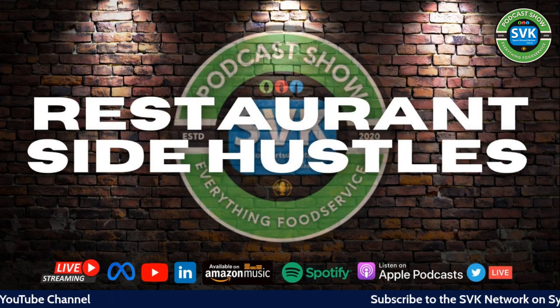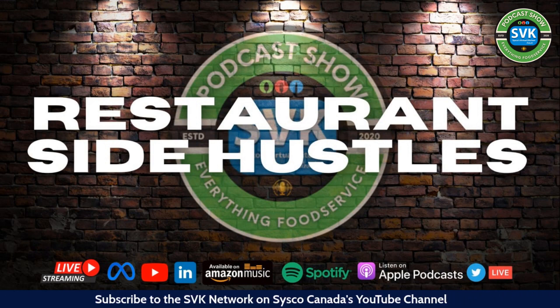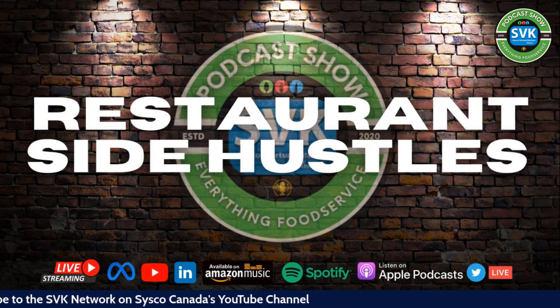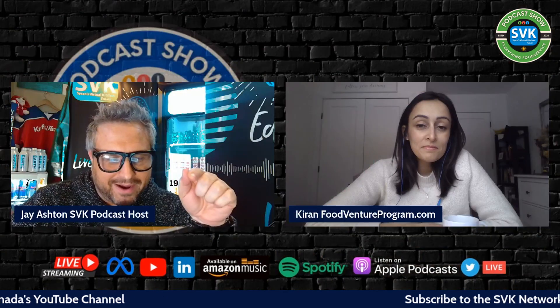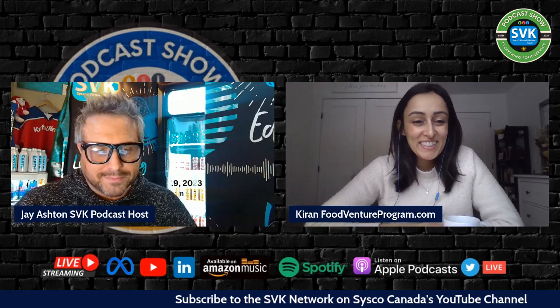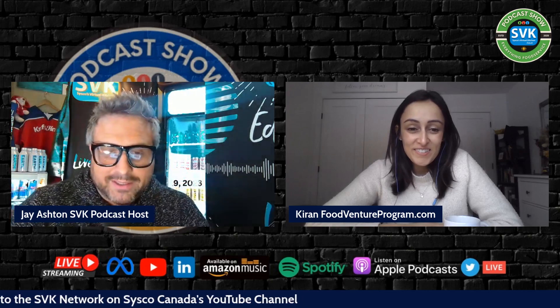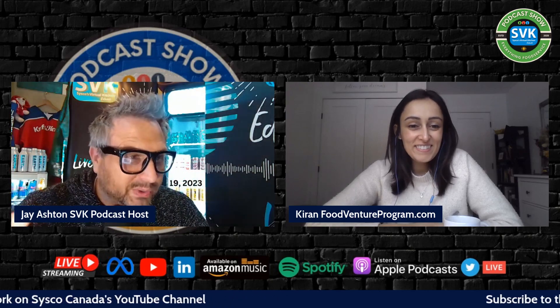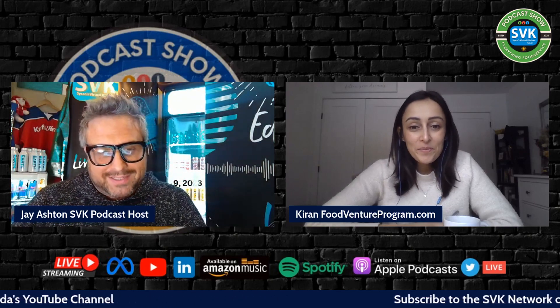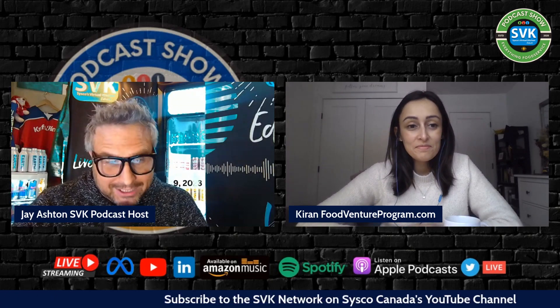Welcome everyone to the School Cat's Virtual Kitchen. We have a great show lined up — it's the Restaurant Side Hustle Show. Bringing in rock legend Karen — welcome back to the show. We're also live on TikTok right now, and today is all about packaging. We have a packaging legend on the show.